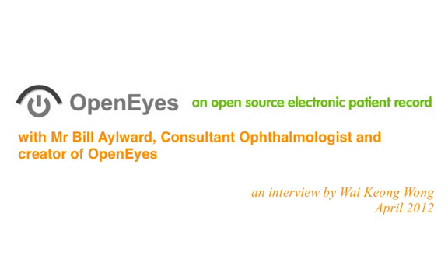That covers the main principles and the history behind OpenEyes, and we'll follow it with interest. Thank you very much for your time — it's been great fun talking.